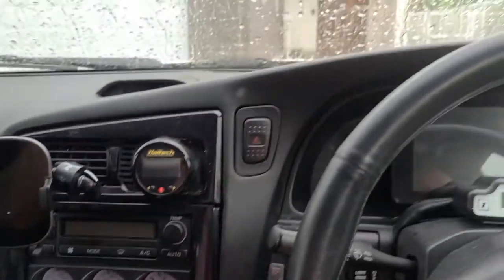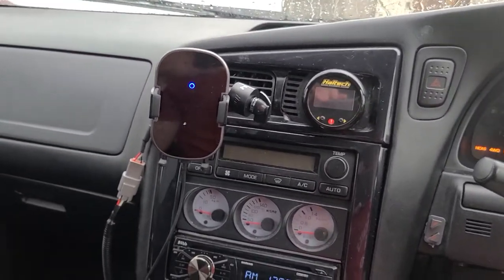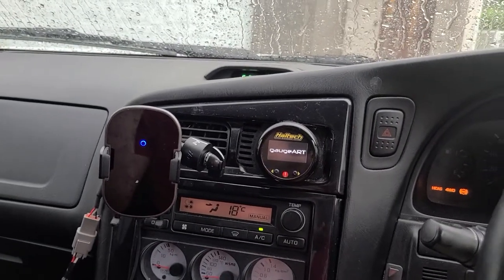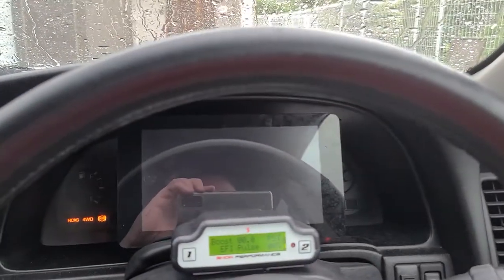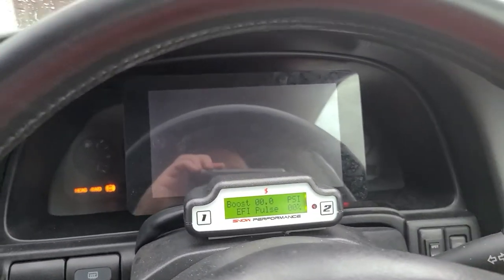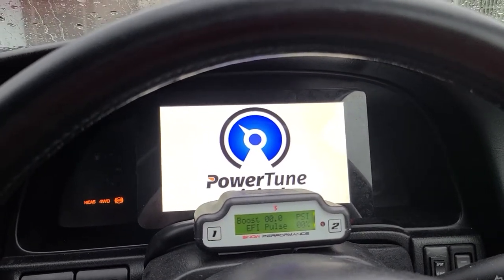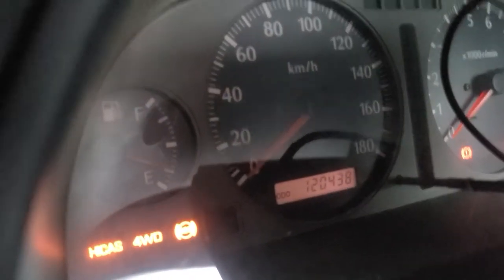In the gauges we have a Haltech CAN gauge and a Power Tune Digital unit out of Australia with a digital display. The OEM display is still behind it, still operational — everything is still plugged into the ECU, still responds, all lights still work. The odometer reading — true odometer reading — is 120,438 kilometers as of this post.